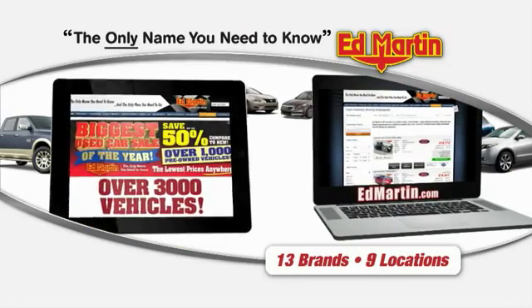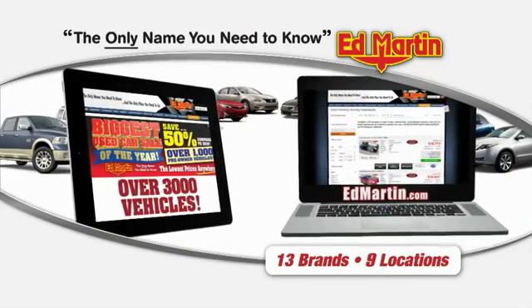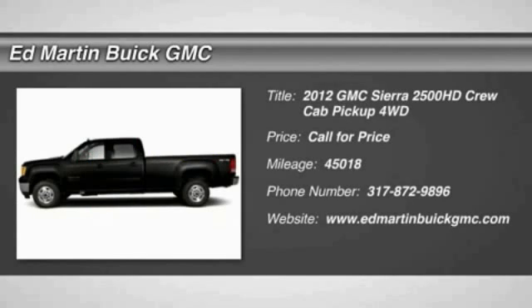Thank you for clicking our video. You can also shop over 3,000 more cars and trucks online at Edmar. 2012 Sierra 2500 HD.